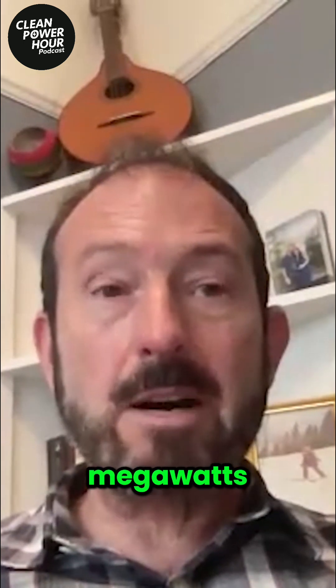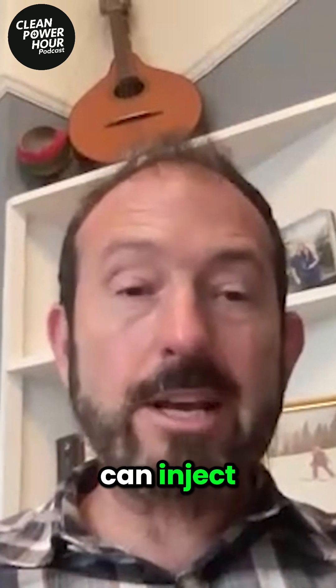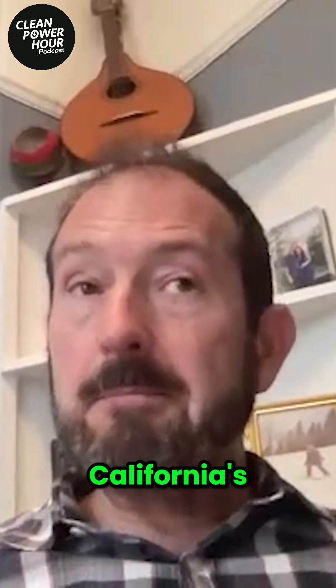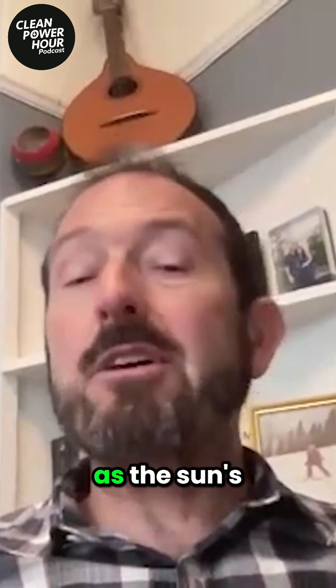It's gotten to about 700 megawatts of nameplate capacity — 700 megawatts of battery that can inject into the grid for a couple hours during the time when California's demand is outstripping supply, like as the sun's going down and it's still hot and everyone's ACs are jamming.